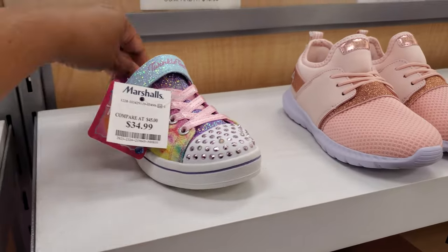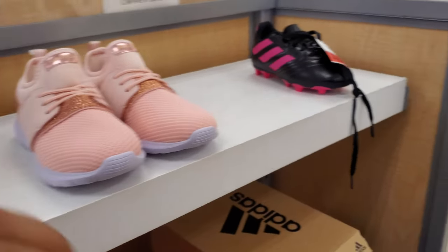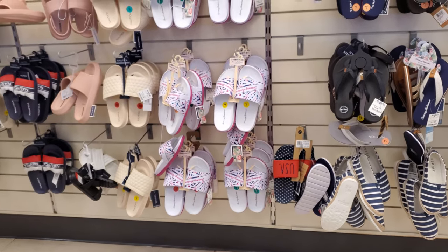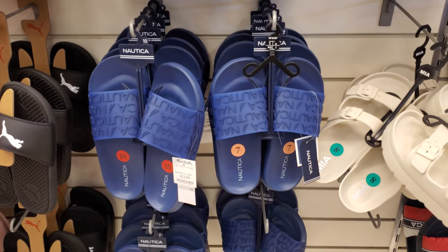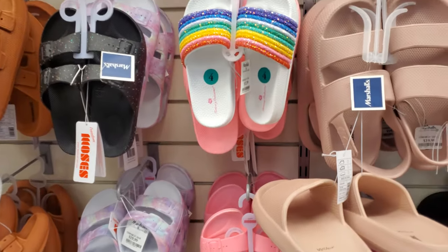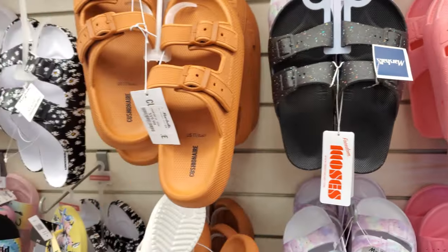My Marshalls — well, this location — doesn't have enough little boy stuff. Let me look at their wall real quick. I feel like all of it is the same. The Nauticas might be new — those are $13 for the blue one. Everything looks the same. The same rainbow slide. This should already be down in clearance for $8. Come on, get with the program, Marshalls.